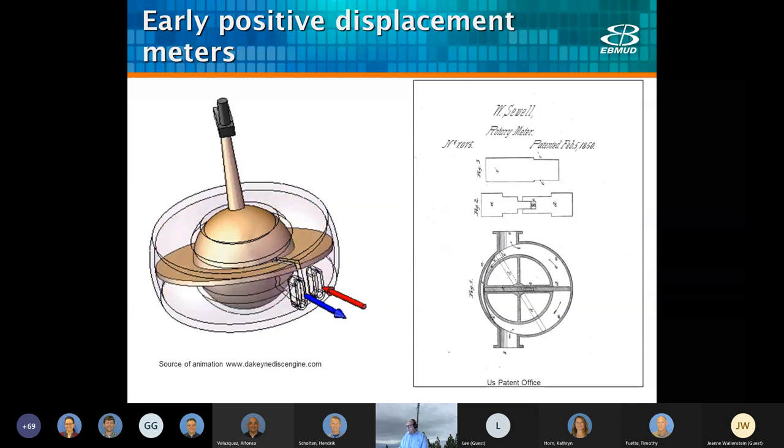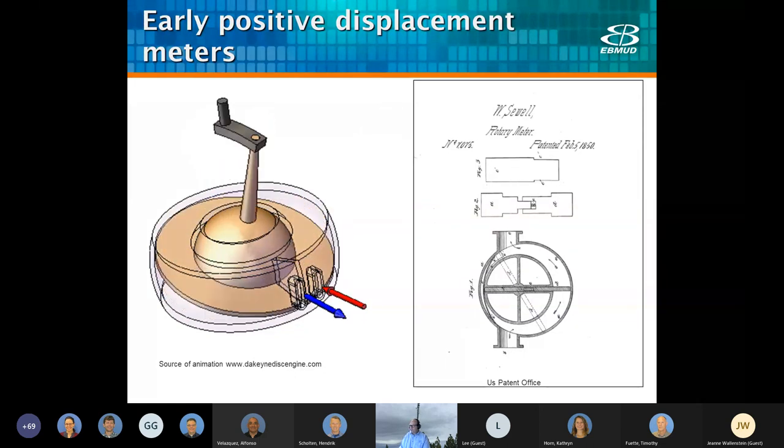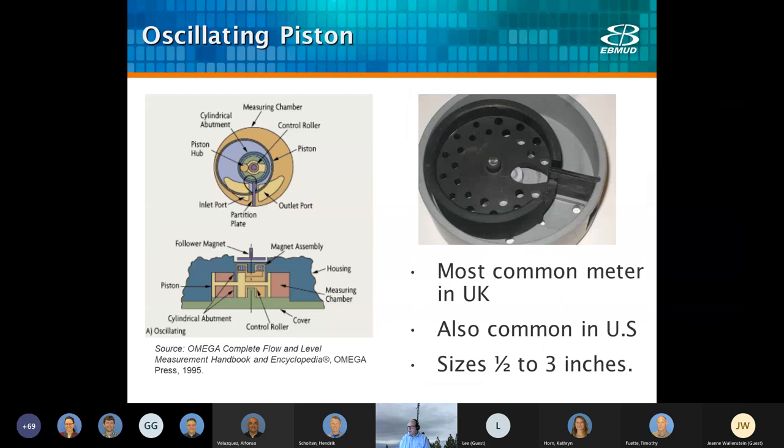Piston meters, or rotary piston meters, were first introduced in the early to mid-1900s. However, these early designs were not as durable. When they improved the meter, the basic design became what we use today. As you can tell, it doesn't really have a wobble — the meter moves around in a single plane. We don't use very many of these; they tend to be a bit noisy.